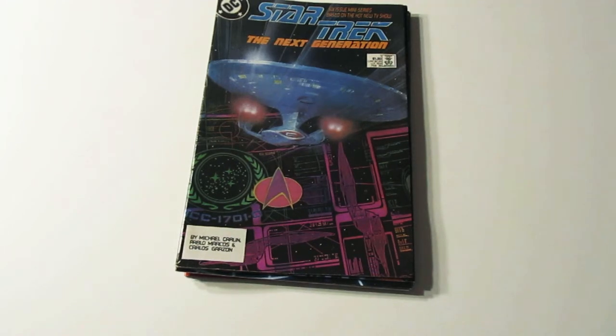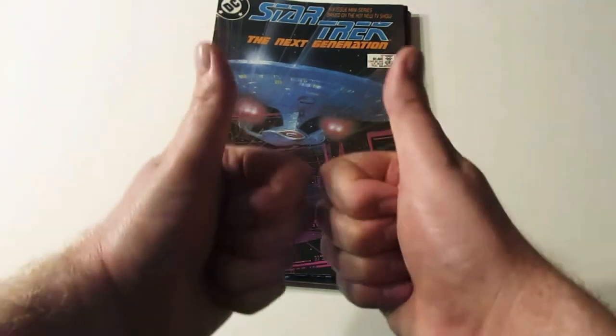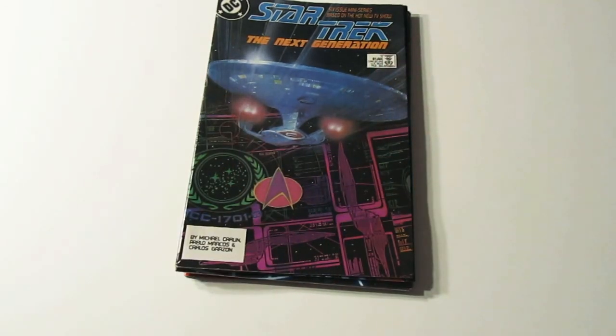I'm sorry if I was speeding through the comic books too fast, but my battery for my camera is about to go — I don't have very much power left. If you like this video, please give it a big thumbs up. Please comment down below, please subscribe, and please share this video.